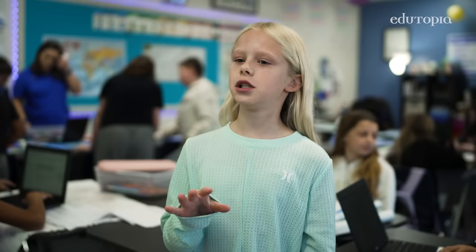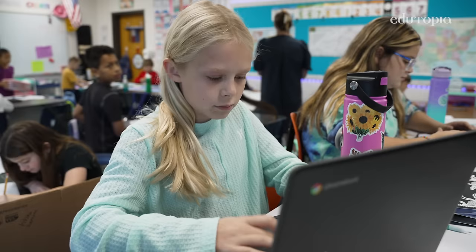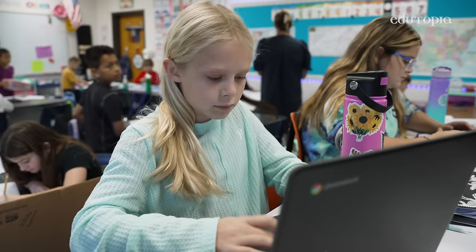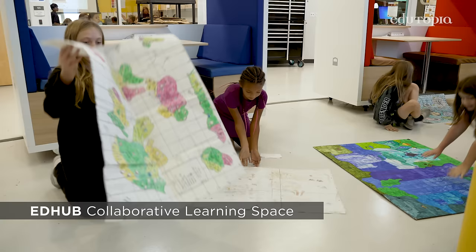We used our imagination to make different countries and different shapes for our countries and the names and all that. And then from there they created challenge questions for other students to answer.